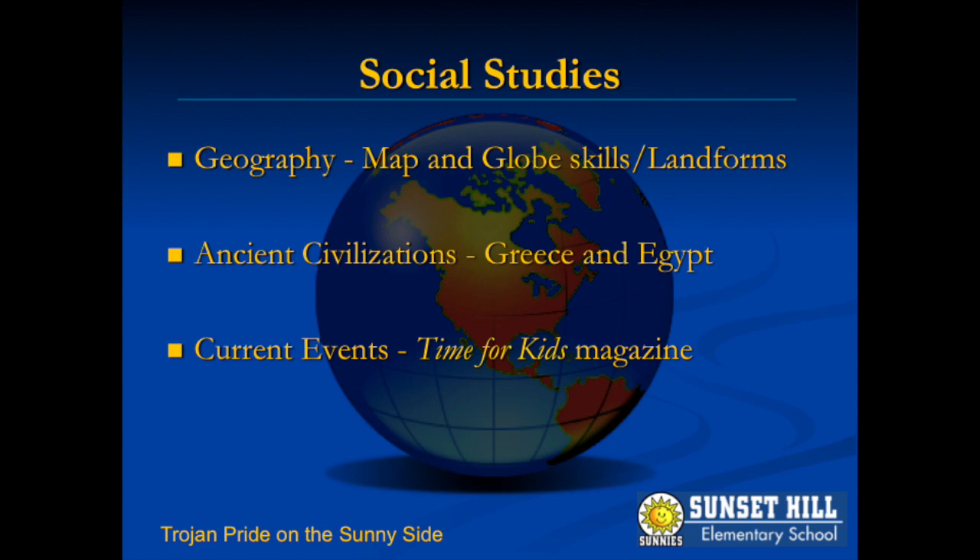Once we've tackled maps and globes, we'll dive into our study of ancient civilizations. This offers some great cross-curricular opportunities, especially with writing. The students enjoy the rich content and exploration of the differences and similarities between life now and long ago. Our field trips are designed to augment our social studies curriculum.